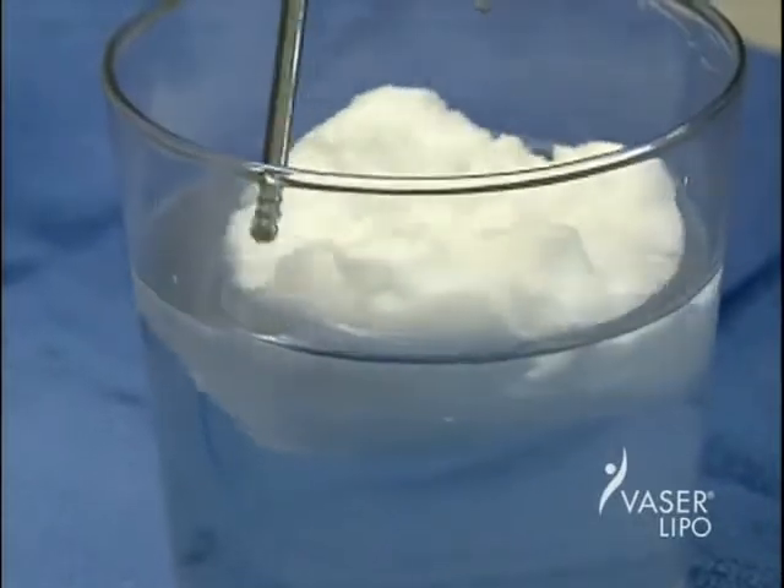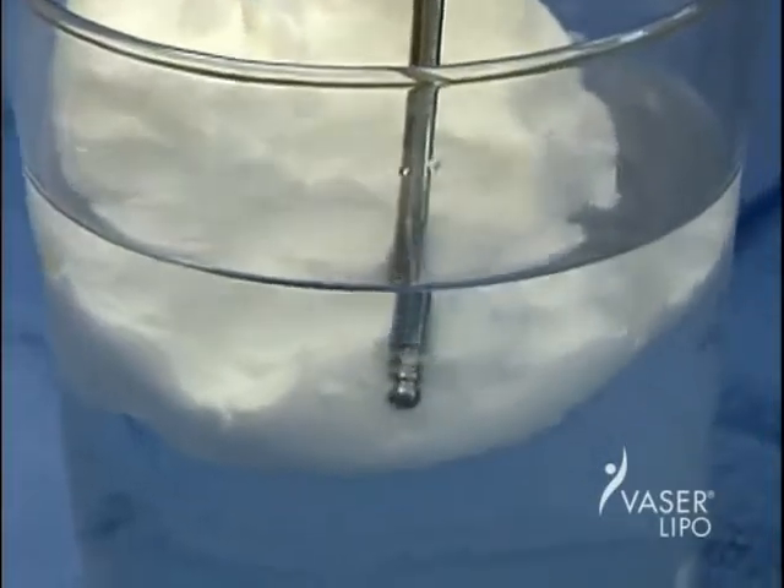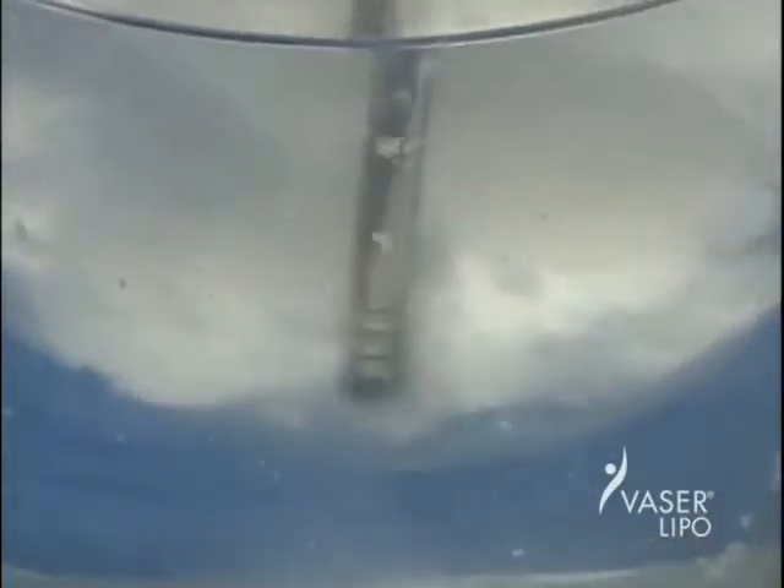Now, let's look at how fat reacts to Vaser ultrasonic energy. Here we see how a lump of shortening suspended in a jar of water is instantly emulsified when ultrasonic energy is applied through a specially designed probe.